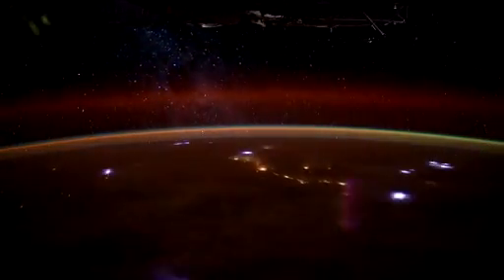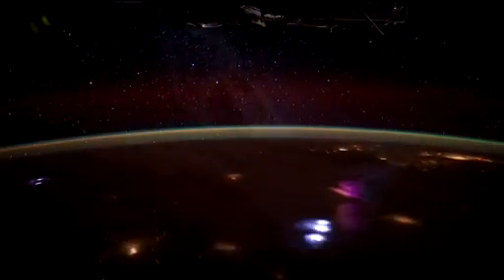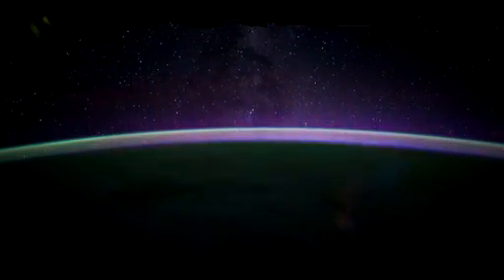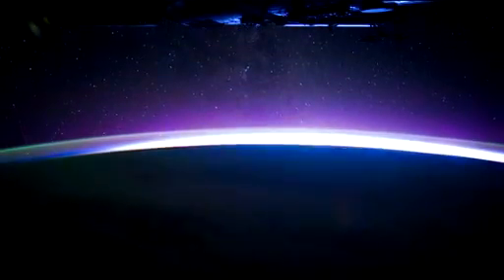You're seeing now storms all across the Earth as the station passes by at about 17,000 miles an hour. What are some of the more unique phenomena you're hoping to capture in the future through these time-lapse videos?